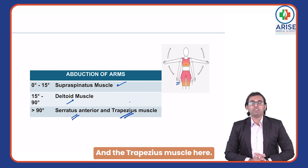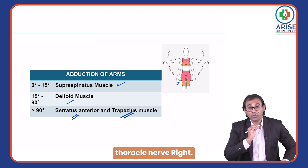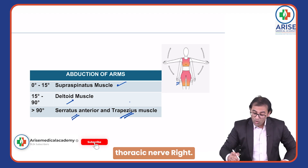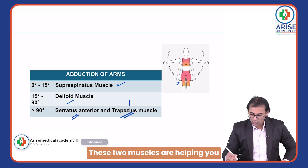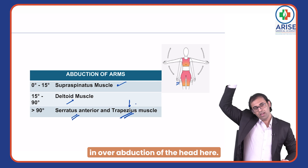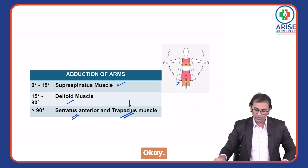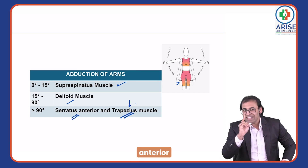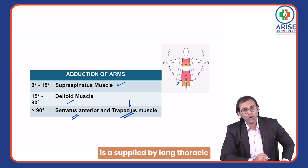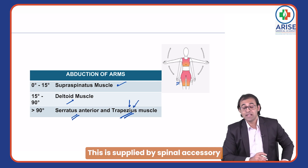Above 90 degrees, the serratus anterior and the trapezius muscle are involved. Serratus anterior is supplied by the long thoracic nerve. These two muscles help in over-abduction of the shoulder, above 90 degrees.